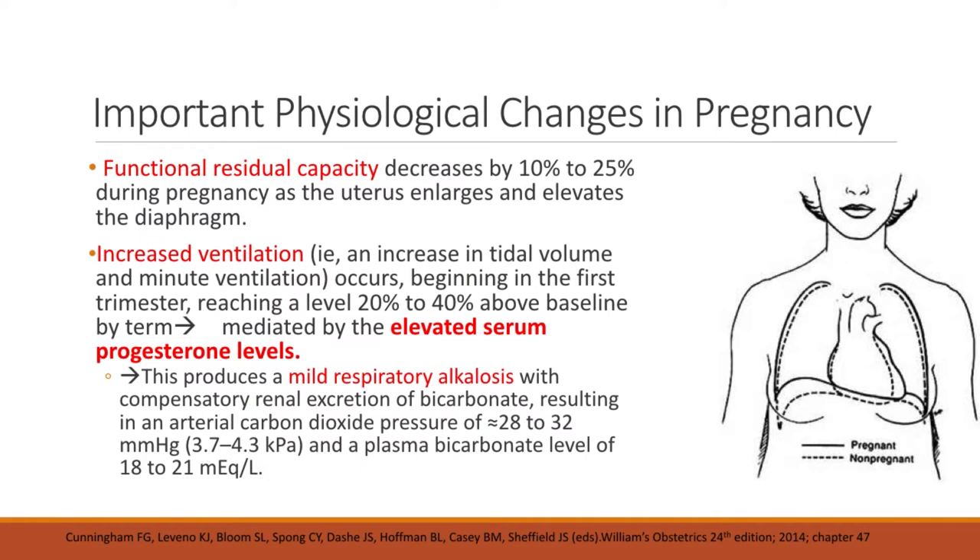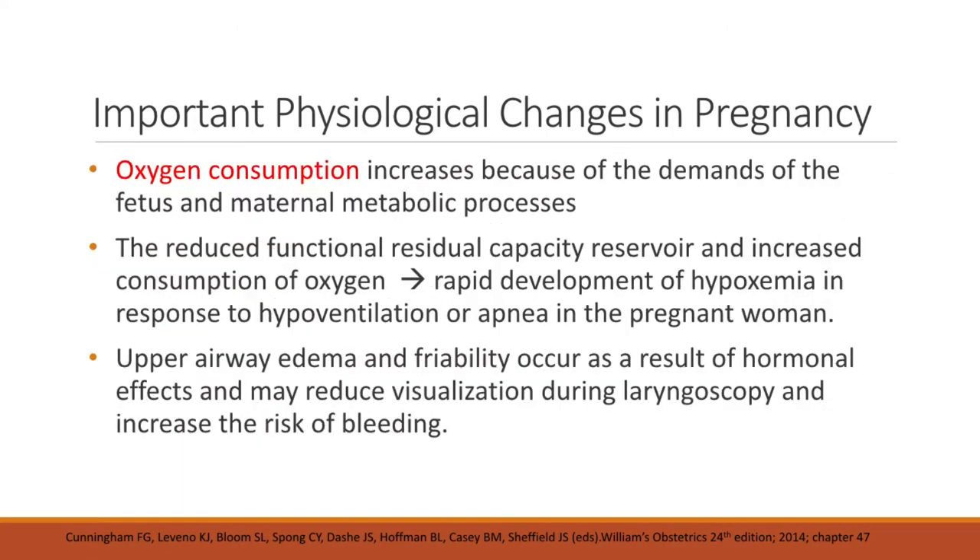For the lungs, functional residual capacity decreases by 10 to 25 percent during pregnancy as the uterus enlarges and elevates the diaphragm. There is also increased ventilation beginning in the first trimester, reaching 20 to 40 percent above baseline by term. This produces a mild respiratory alkalosis with compensatory renal excretion of bicarbonate, resulting in an arterial CO2 pressure of about 28 to 32 mmHg and a plasma bicarbonate level of 18 to 21 mEq per liter. Oxygen consumption increases due to fetal demands and maternal metabolic processes. Reduced functional residual capacity and increased oxygen consumption lead to rapid hypoxemia with hypoventilation or apnea. Upper airway edema and friability may reduce visualization during laryngoscopy and increase the risk of bleeding.